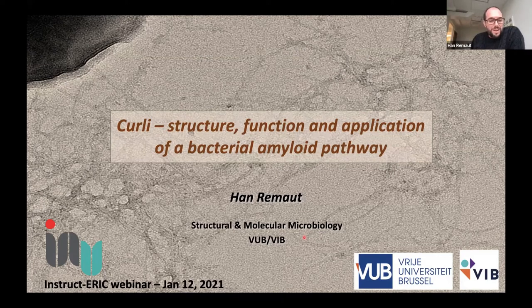Thank you, Jan, for the introduction, and also thank you for the opportunity to give this INSTRUCT webinar. I'd like to start by congratulating the INSTRUCT Director David Stewart, who was recently honoured with a knighthood by Queen Elizabeth II in the 2021 New Year's honours. This is really honouring his many efforts for European structural biology and UK structural biology. Congratulations, David, and thank you for all your efforts. Before Christmas there was a lot of uncertainty about INSTRUCT-ERIC because of Brexit, but thankfully we have a Brexit deal, and even better, we now have a British knight leading INSTRUCT-ERIC.